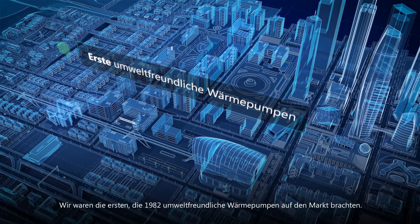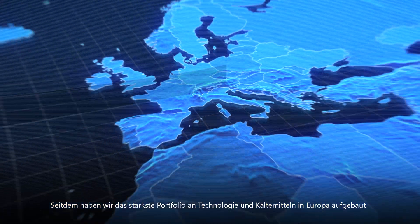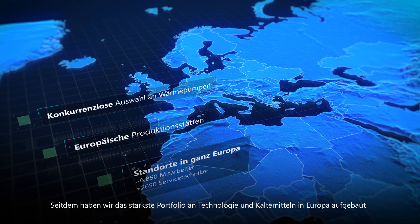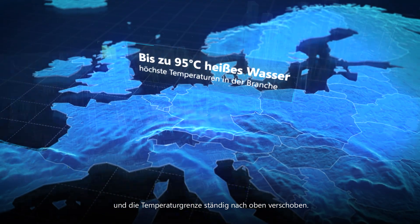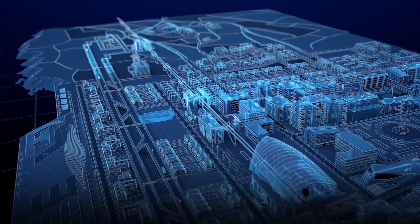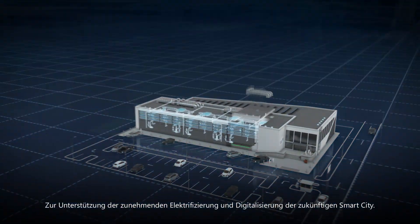We were the first to market eco-friendly heat pumps back in 1982. Since then, we've created the strongest portfolio of technology and refrigerants in Europe, constantly pushing the limit of temperature upwards, supporting the growing electrification and digitalization of the future smart city.